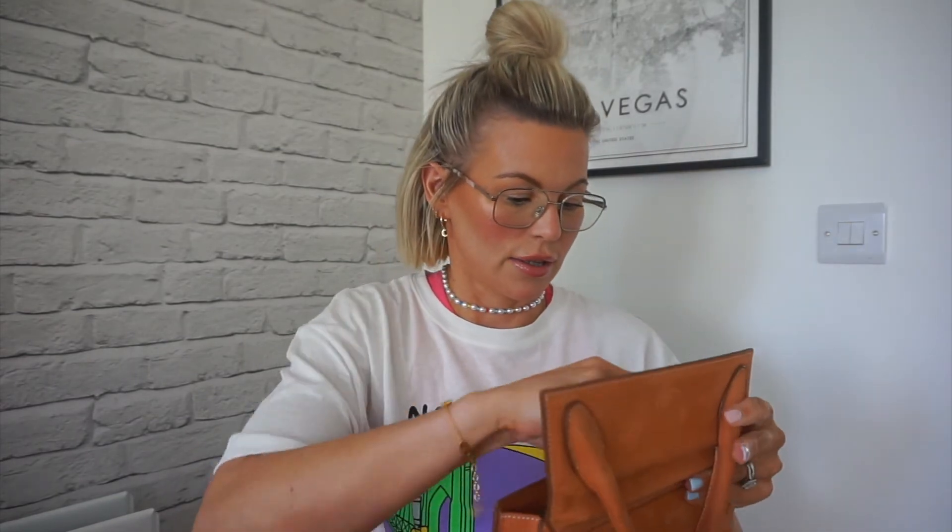A bobble — I use a nude-colored bobble because my hair is blonde. And a pink pen, because you always need a pen in your bag. And that, guys, is it. In here there's just a tag which I keep in, but that's all I have. So not the most filled bag or the most stuff in there, but that's what I keep in here when I'm using it.